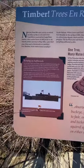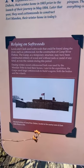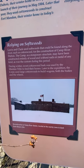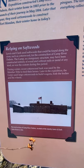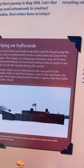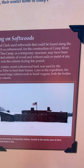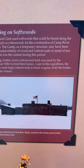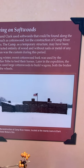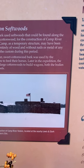This is what I was looking for — the cabin. It says Lewis and Clark used softwoods that could be found along the river, such as cottonwood, for the construction of Camp River Du Bois. The camp's temporary structure may have been constructed entirely of wood and without nails or metal of any kind, as was the custom during this period. During the winter, sweet cottonwood bark was used by the Mandan tribe to feed their horses. Later in the expedition, the Corps used large cottonwoods to build wagons — both the bodies and the wheels.